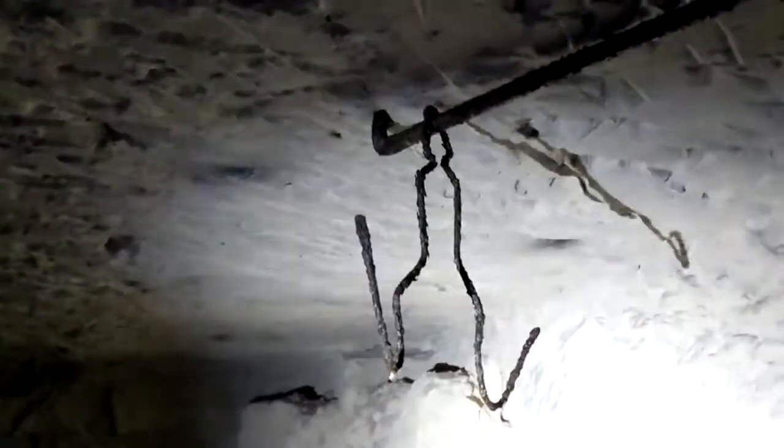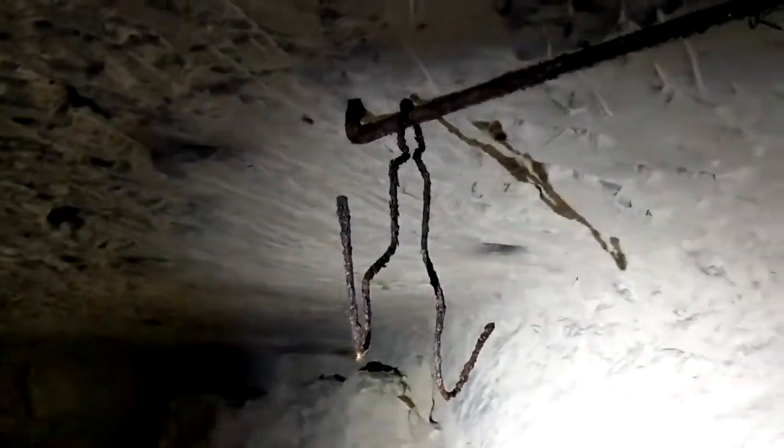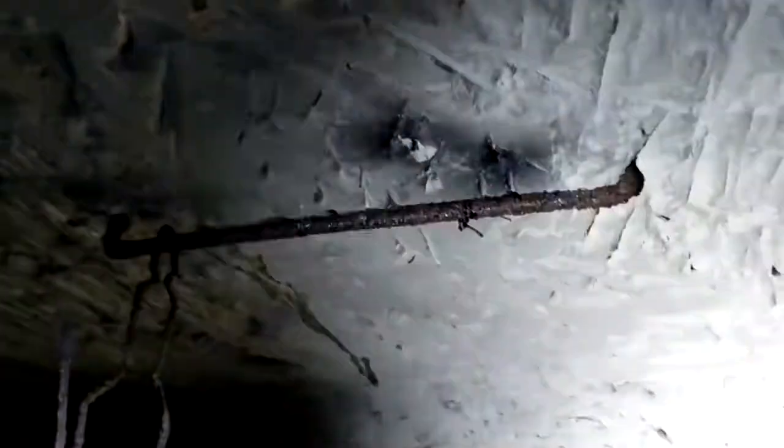And then this is a meat hook, used to hold food and dry meat hung from the ceiling.